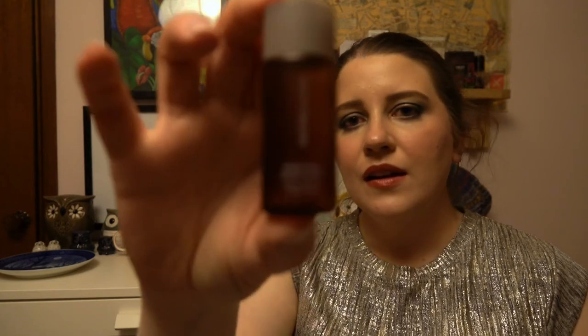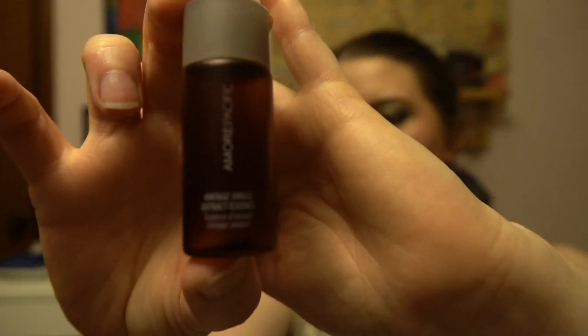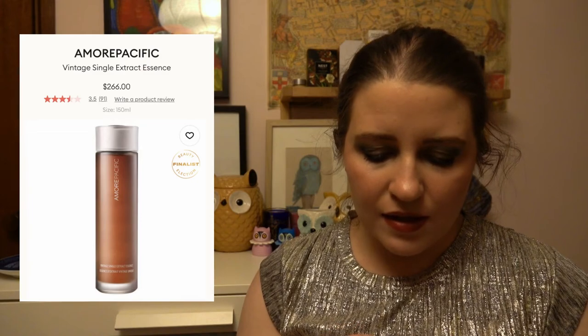The last sample I'm not entirely sure what it was, but I used it as a toner. It's the Amorepacific Vintage Single Extract Essence. When I read that name I thought — what is it, an extract or an essence? They seem like the same thing. Anyway, it just didn't really do anything for me, it smelled weird, and when I looked up the price I did a fair bit of eye-rolling — it was well over a hundred dollars.